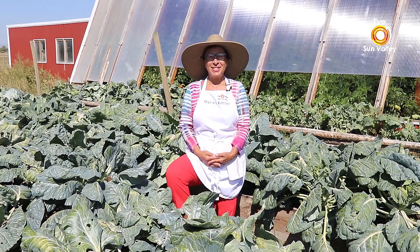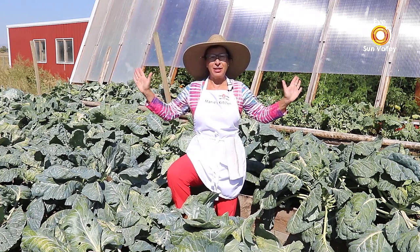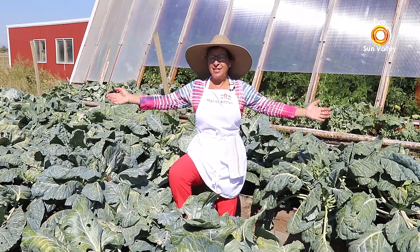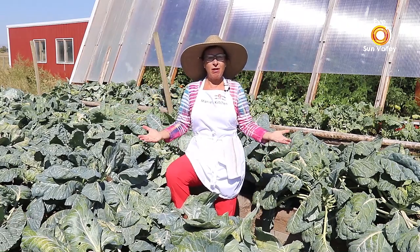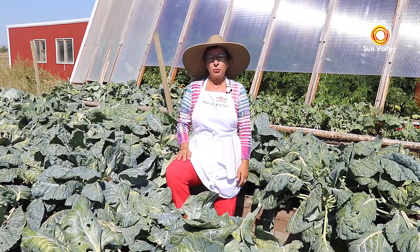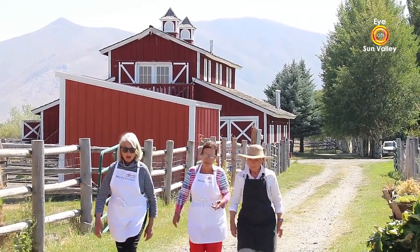Good morning, I'm in Sun Valley. This is Marie's kitchen — well, I should say hee-haw, welcome. I am not in my kitchen, as you can see. I am surrounded by Brussels sprouts and squash and tomatoes. We are actually hosting today at Melinda and Dick Springs Farm, and today we are going to cook two easy, very easy salads, but all the ingredients are coming from this garden.